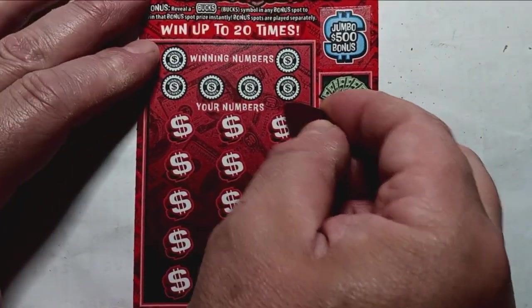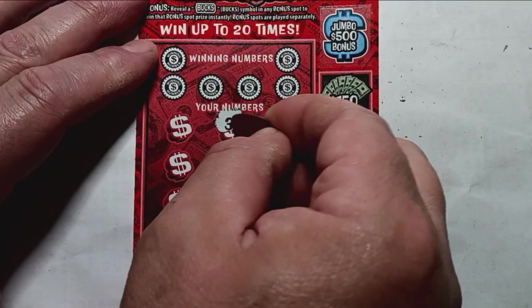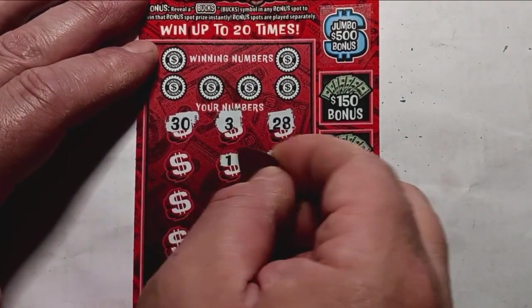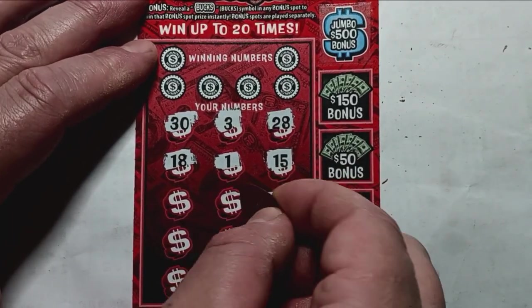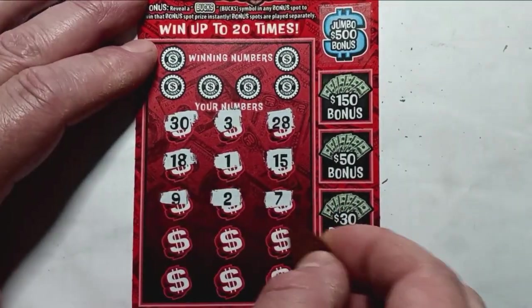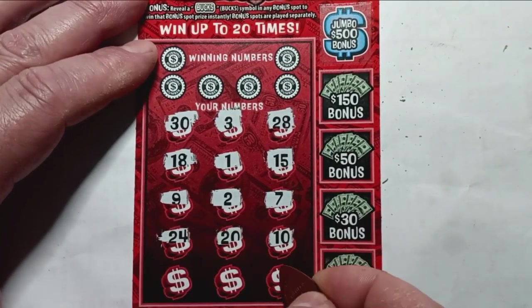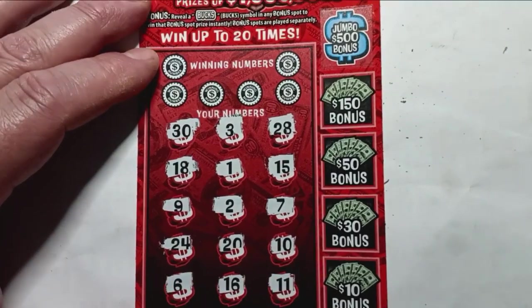Here we go, can we see something? Numbers: 28, 3, 30, 15, 1, 18, 7, 2, number 9, 10, 20, 24 — last row — 11, 16. And no symbols once again.